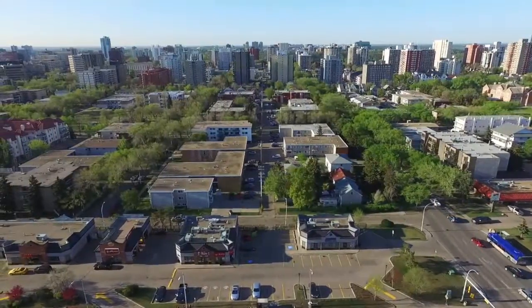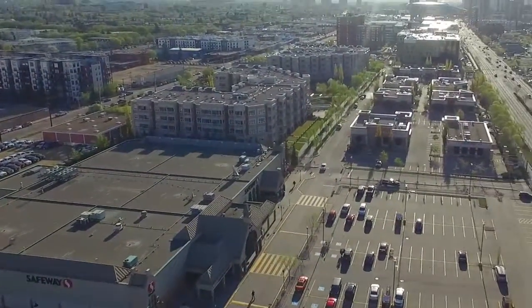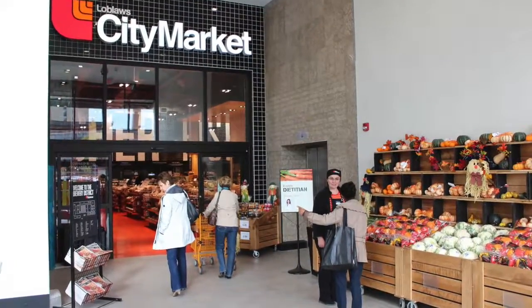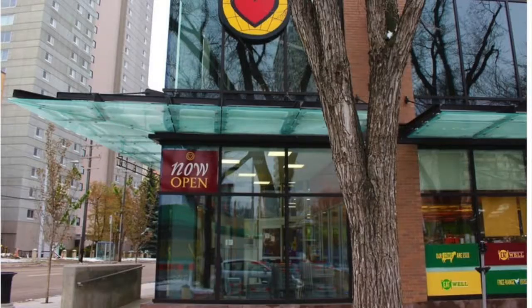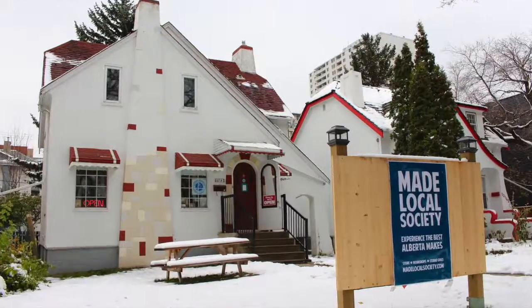Oliver is a great example of a walkable neighbourhood in that you can literally do everything here without getting into a car, and that includes shopping. There are great resources here for grocery shopping — you have the more traditional Safeway and Save on Foods, and you also have the new City Market in the Brewery District. Shops in Oliver include the Maker's Keep and Made Local Society, which sell really great little home decorations and that sort of thing made in Edmonton.